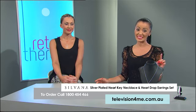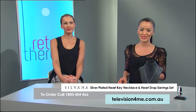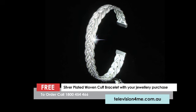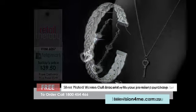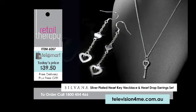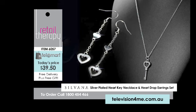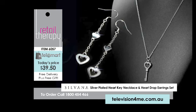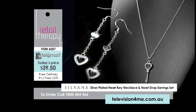Do not forget your free gift of the double plaited or woven cuff bangle coming with this while stocks last. This is also available on free delivery. Call 1800-454466, or check out all of the other Silvana jewellery at television4me.com.au.